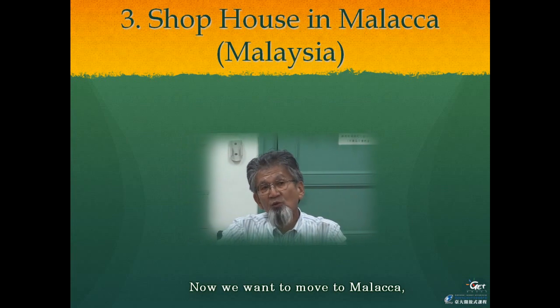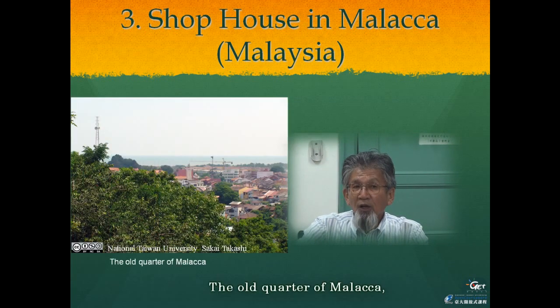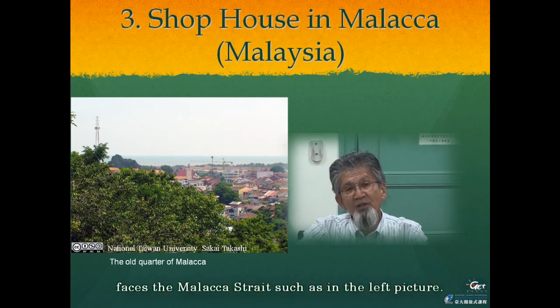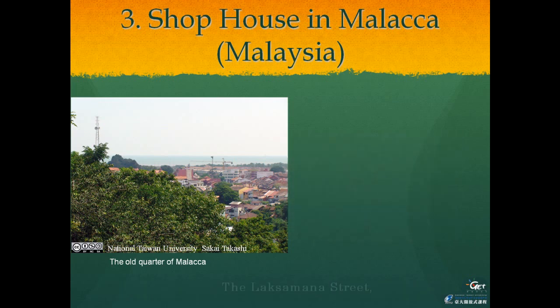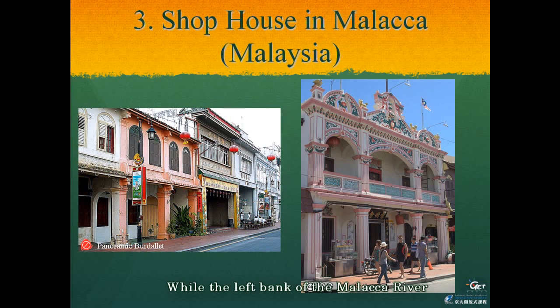We now move to Malacca, an older and more historical port city than Penang. The old quarter of Malacca, first established in the 15th century, faces the Malacca Strait. Laksamana Street, an old street which leads to the Malacca hill, contains elegant shophouses with Dutch-style wine-red colouring. While the left bank of the Malacca River was the site for government buildings, the right bank was used as an area of economic activity by several ethnicities, and much of the old architecture remains in this area.